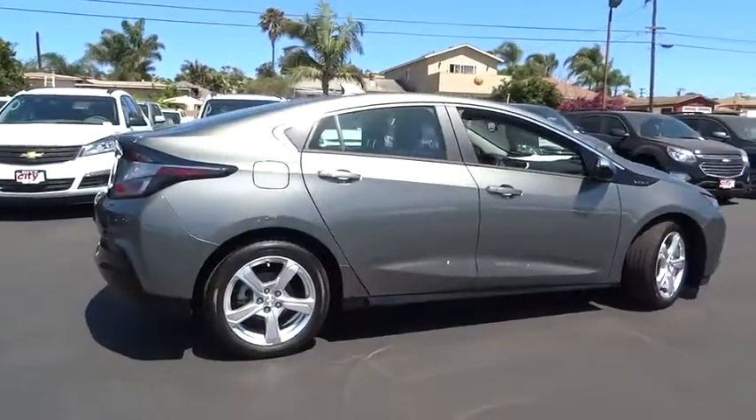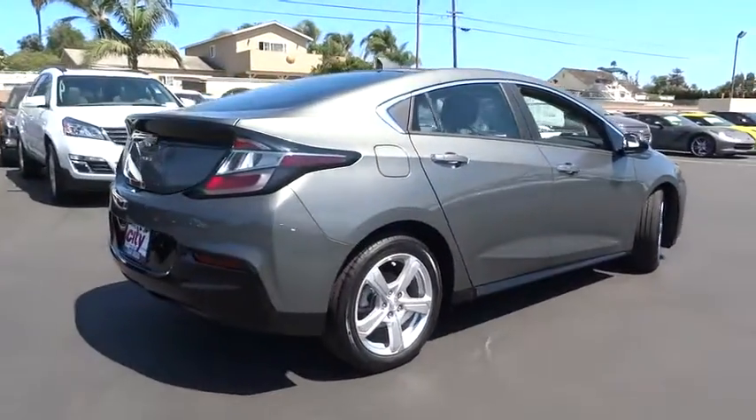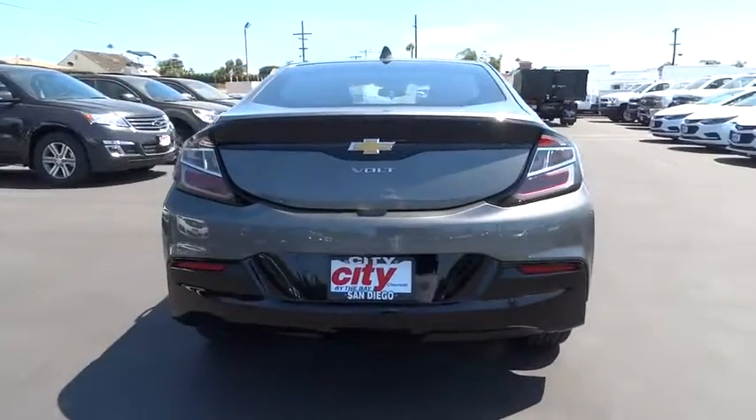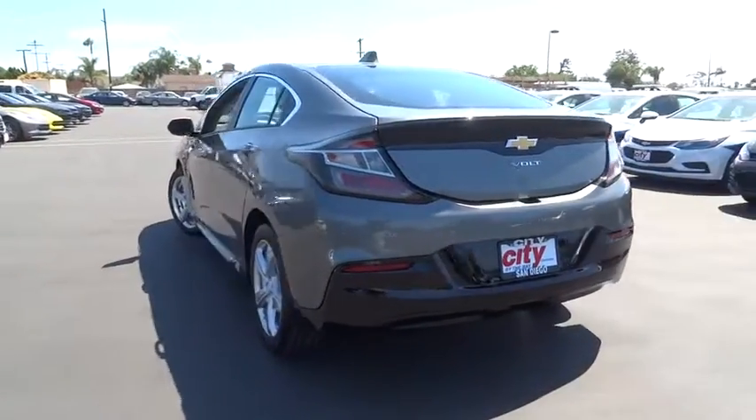Traction control, dual airbags, power steering, air conditioning front, four-wheel disc brakes, compass, rear window defroster, power windows, electronic stability control, trip computer.